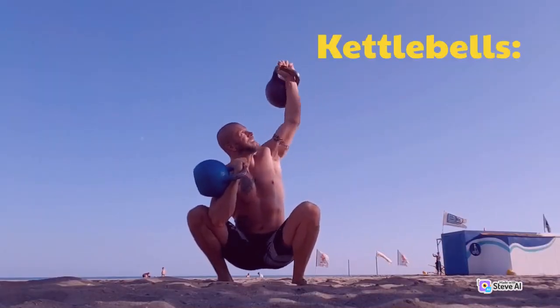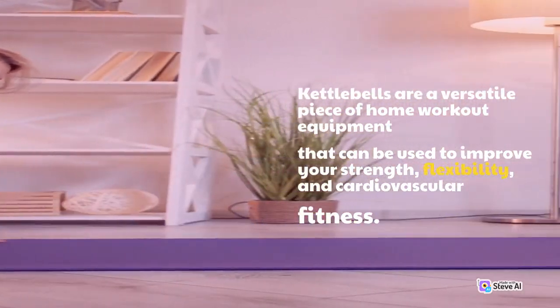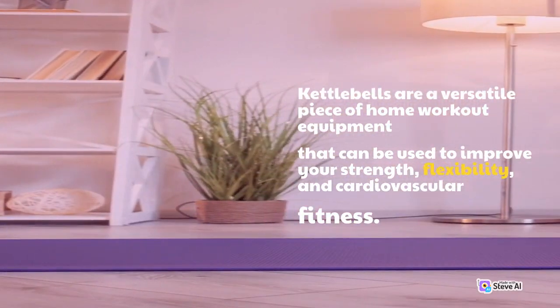Kettlebells. Kettlebells are a versatile piece of home workout equipment that can be used to improve your strength, flexibility, and cardiovascular fitness.